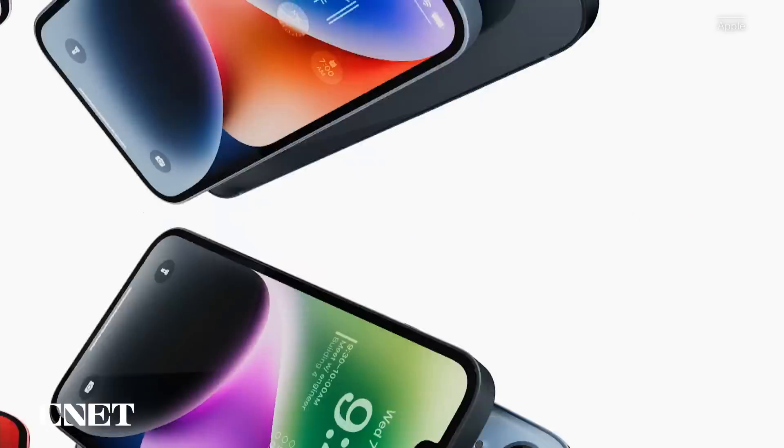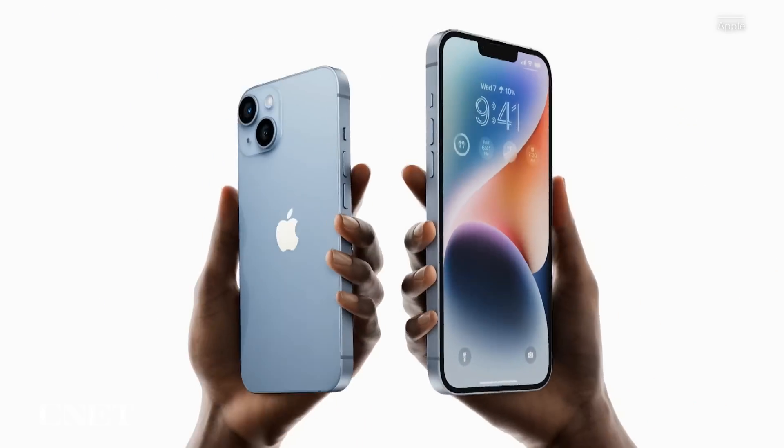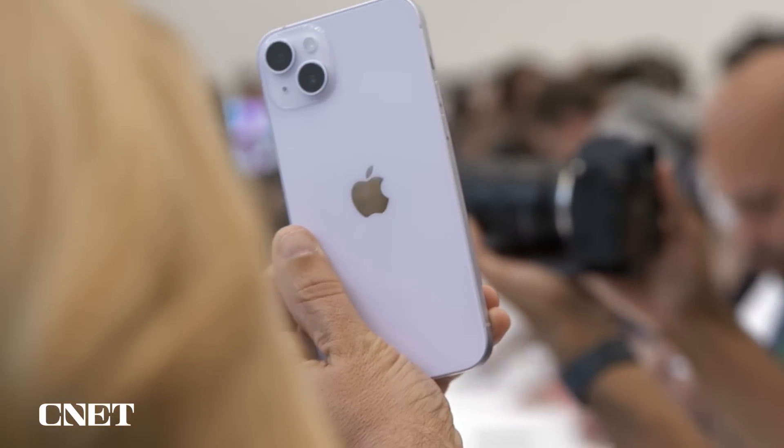Both phones come in five different colors: blue, midnight, starlight, product red, and purple. And when I was looking at the purple hands-on, it's very light, almost like a light lavender color.